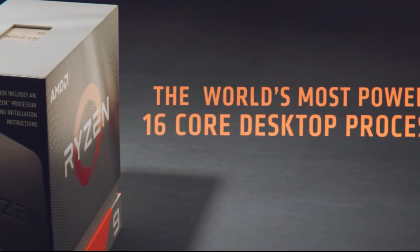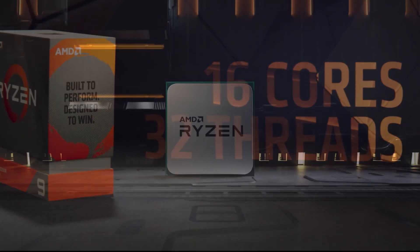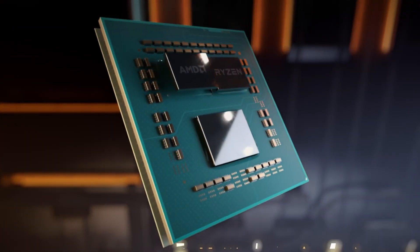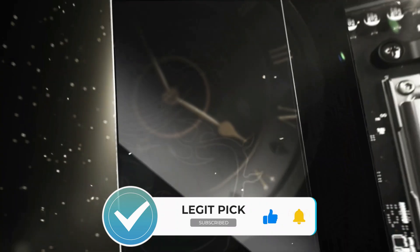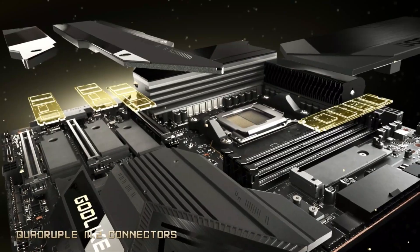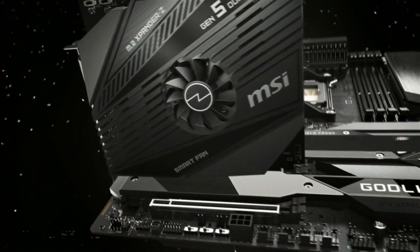Are you looking for the best motherboard for the Ryzen 5 7600X? AMD has launched the brand new Ryzen 7000 series of CPUs based on the Zen 4 architecture. If you're lucky enough to get your hands on a Ryzen 5 7600X, you will need a competent new motherboard to go along with it. The new Ryzen 7000 series CPUs use an entirely new platform known as AM5. With this platform, AMD is not only changing the socket and chipset but also bringing new technologies such as DDR5 memory support and PCIe Gen 5.